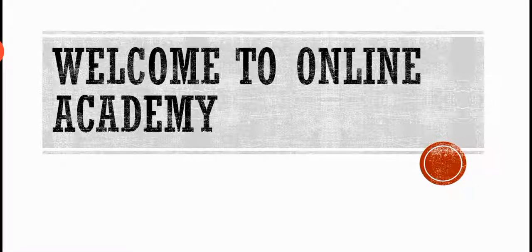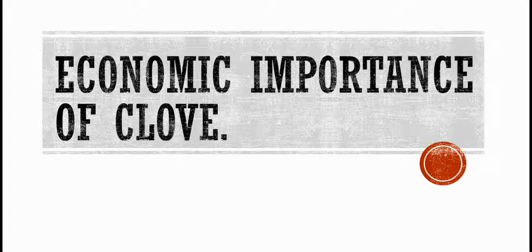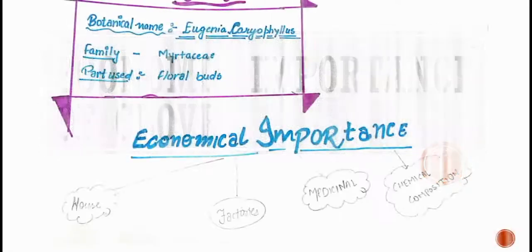Welcome back to my YouTube channel Online Academy. Today's topic is the economic importance of clove. In previous lectures we have seen the economic importance of bamboo and opium poppy. The next one is clove, so let's start.